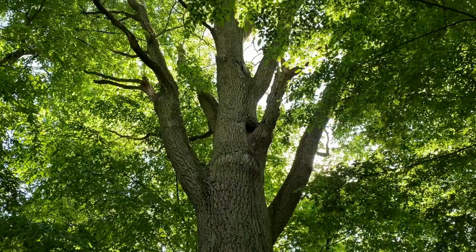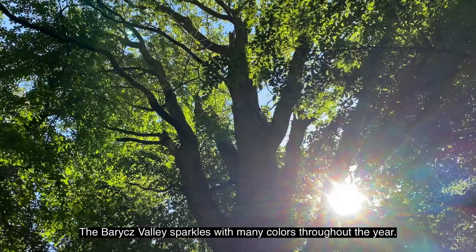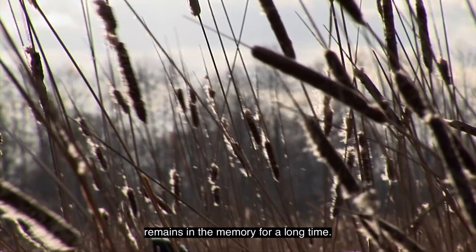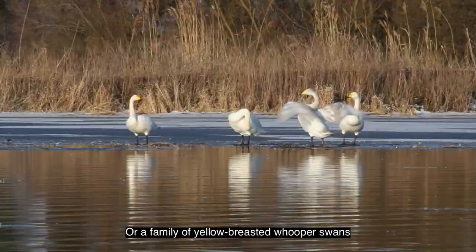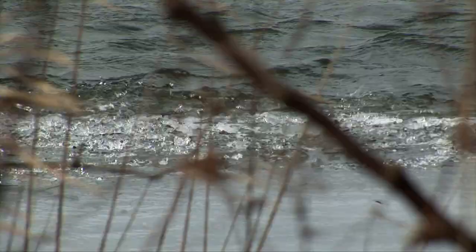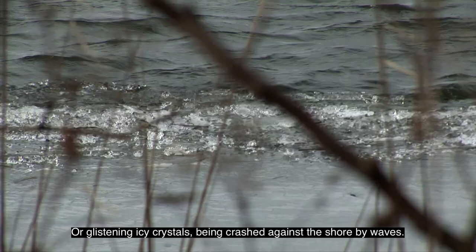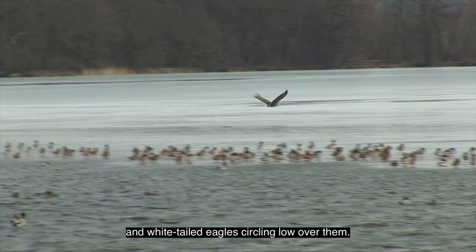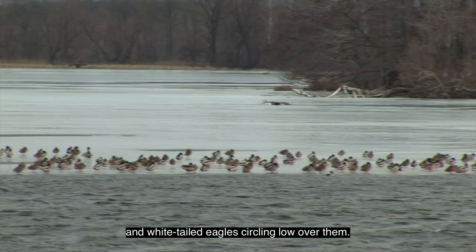The Village Valley sparkles with many colors throughout the year. The charm of a rust-colored cattail, illuminated by the setting sun, swaying in the wind, remains in the memory for a long time. A family of yellow-breasted whooper swans basks at the junction of water and ice. Glistening icy crystals are crushed against the shore by waves. Hundreds of ducks sit on a big frozen pond as white-tailed eagles sink low over them.